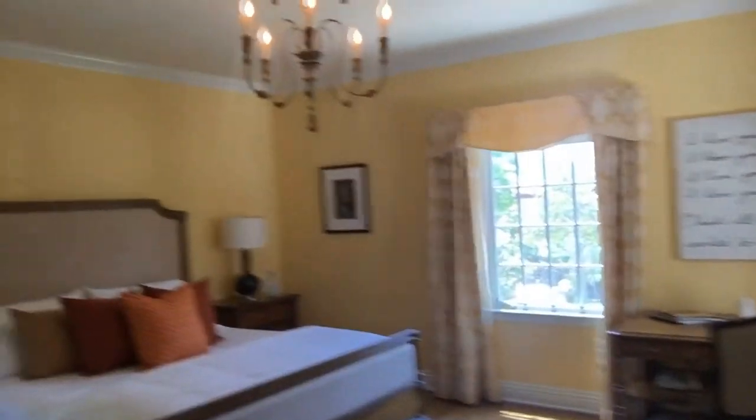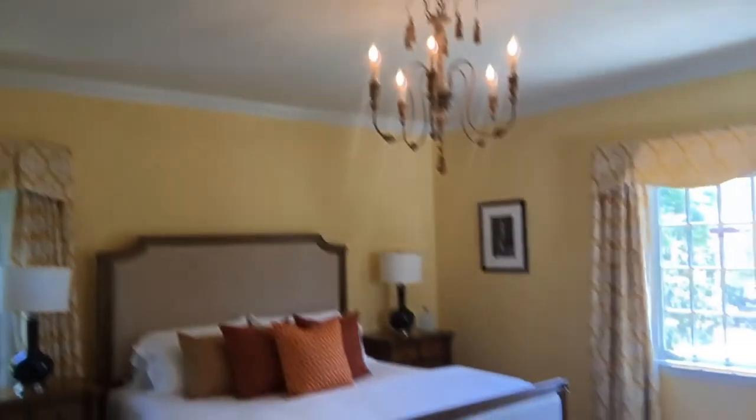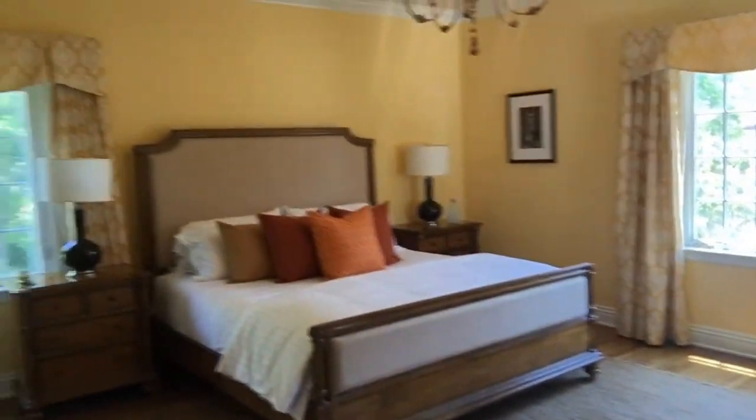Each bedroom has its own feel — crown molding throughout, great baseboard, pretty vibrant colors.